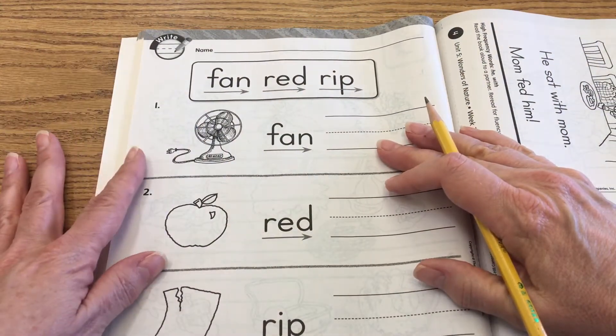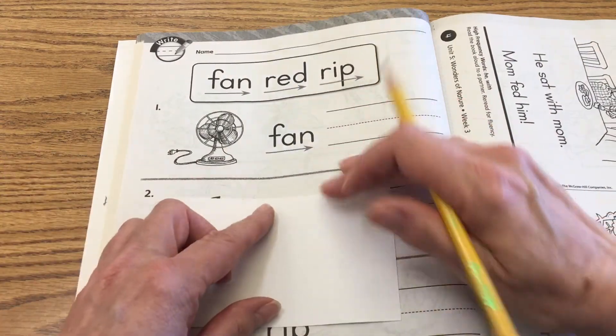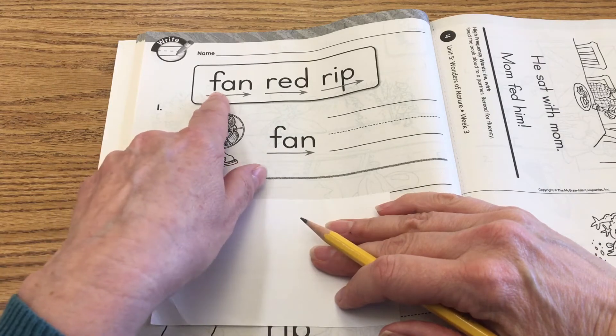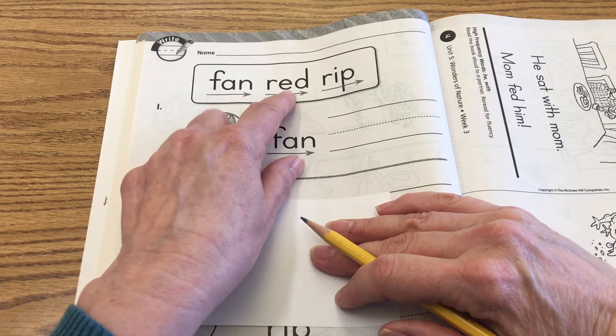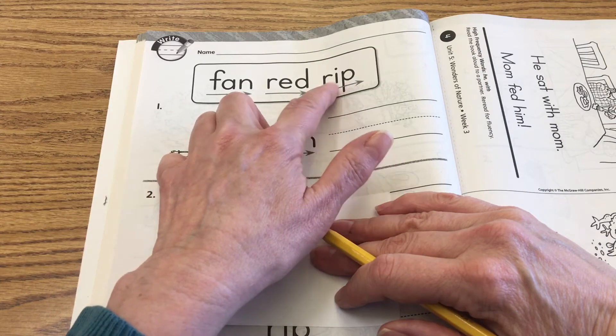On the back side of this page we're simply going to blend some words and practice writing them. Let's use our sounds to read the words first. F-A-N — Fan. R-E-D — Red. R-I-P — Rip.